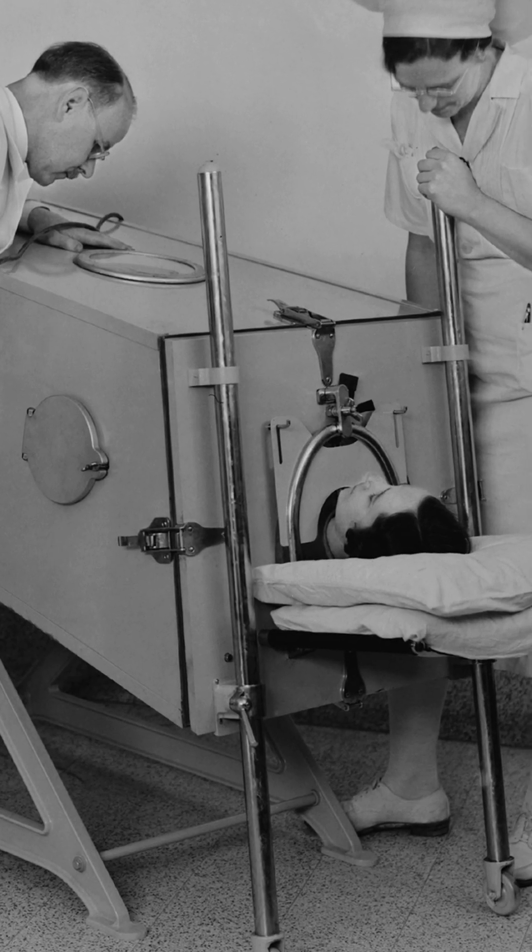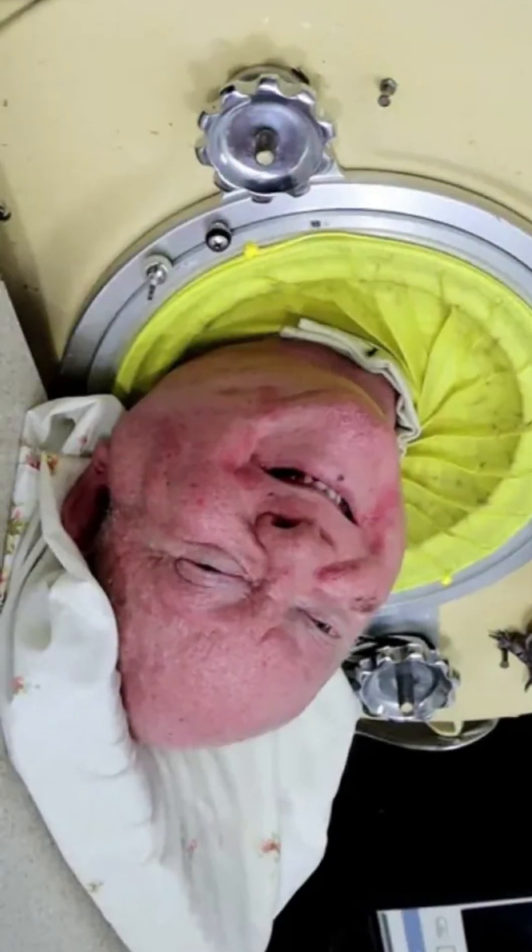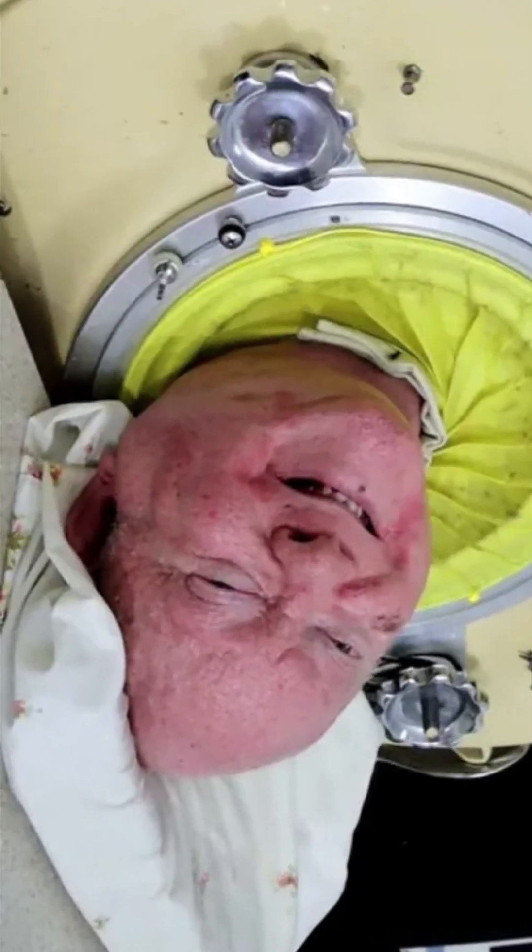Patients normally only had to use the iron lung for a few weeks or a few months until their body healed from the paralysis, but some people, like Paul Alexander, had to use the iron lung their entire lives. He was in his for over 70 years. He didn't have to use it all day long, but most of his life was spent in one of these little space coffins. He actually died this year, just a few months ago.